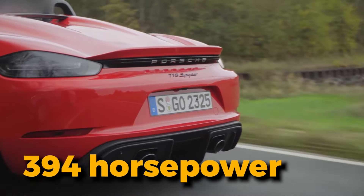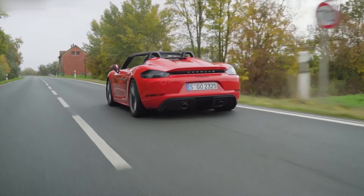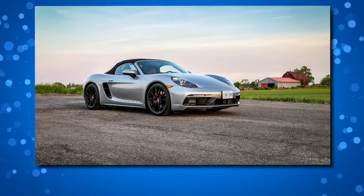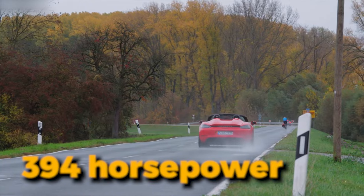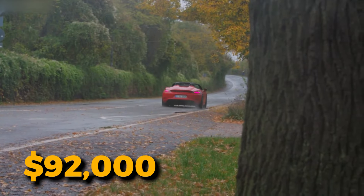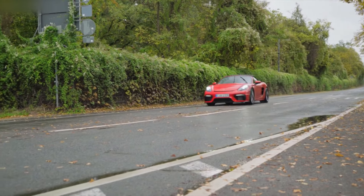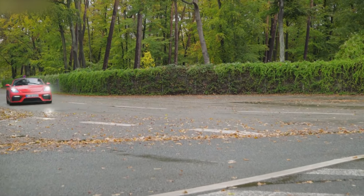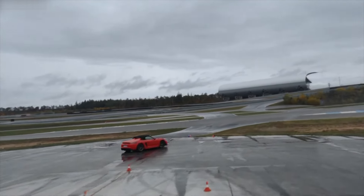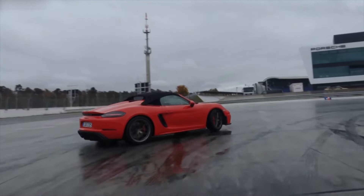Equipped with 300 horsepower, even the base Boxster exhibits commendable speed, though its four-cylinder soundtrack might lack inspiration. However, this is easily rectified by opting for the exceptional flat-six in the GTS 4.0, boasting 394 horsepower. It's a powerhouse with a price tag soaring beyond $92,000, whether manually shifting gears with the six-speed manual or opting for the rapid seven-speed dual-clutch automatic. Both transmissions keep pace with the chassis and engines. The result is a comprehensive sports car experience transcending mere transportation, making the Porsche 718 Boxster a timeless contender in its class.